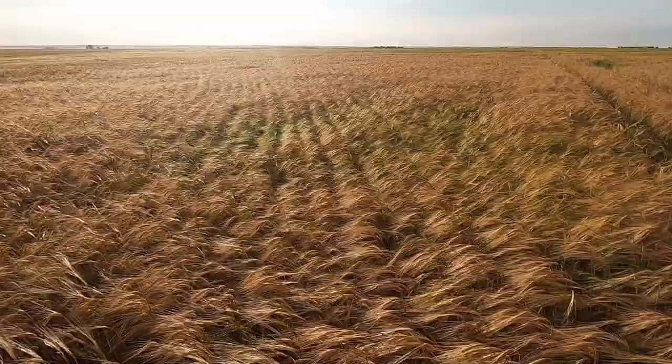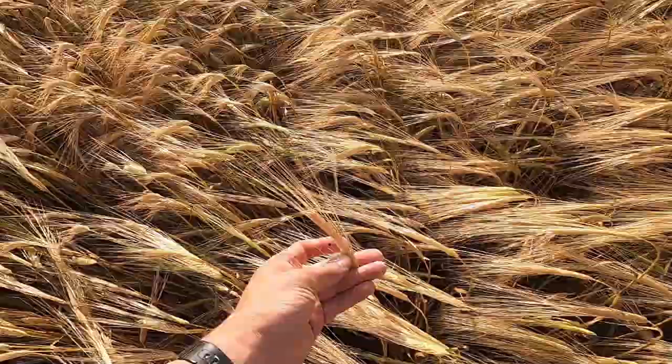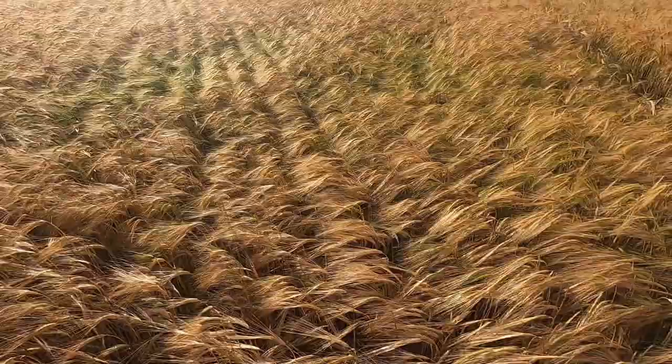We had a heck of a thunderstorm come through here on Saturday night, but it doesn't look like it's caused any lodging in this field. But I do see there are a few here and there, especially closer to Nobleford, that did suffer some pretty bad lodging.